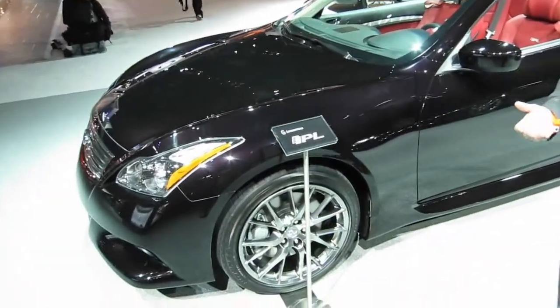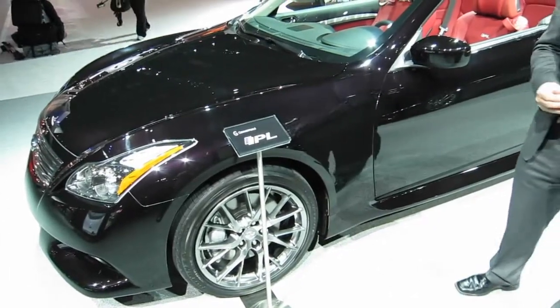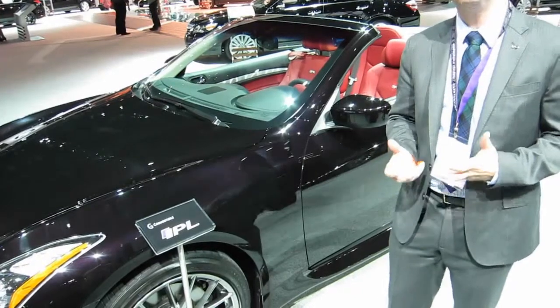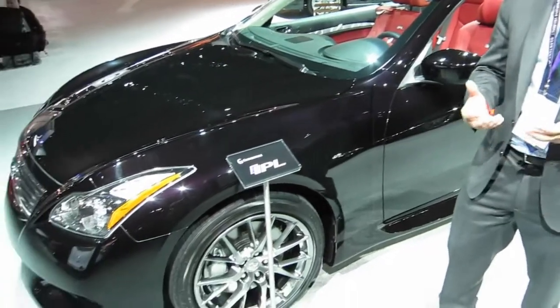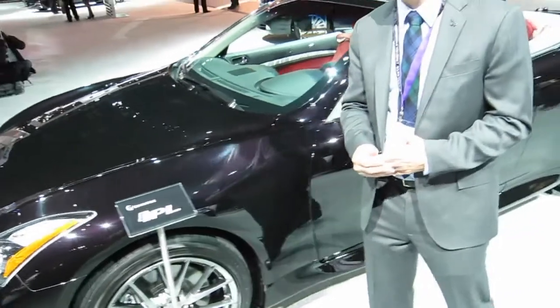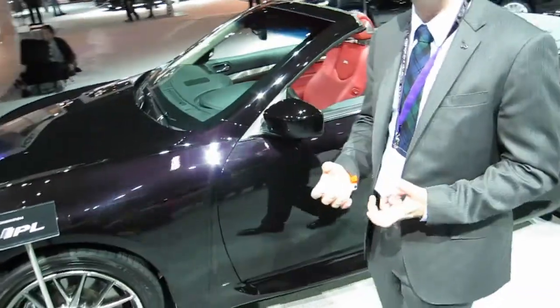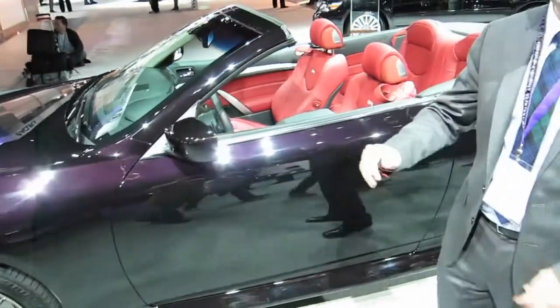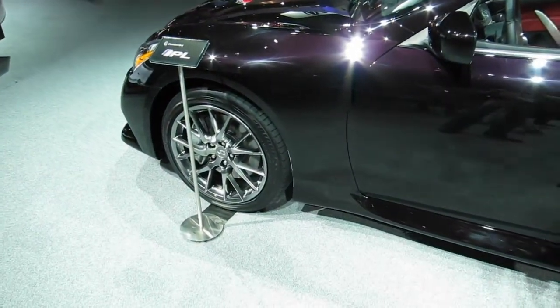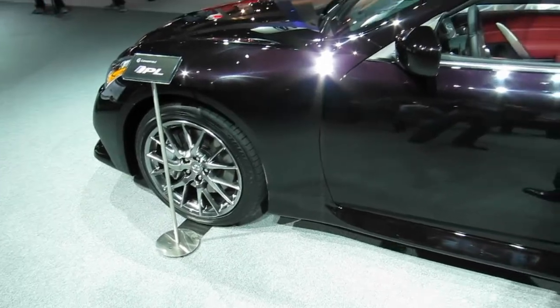This has an IPL-tuned 3.7-liter V6 engine that puts out 343 horsepower, which is 18 to 20% more than a standard Infiniti G Convertible. It also has additional torque, a specific full dual-exhaust system, an IPL-tuned suspension, and unique IPL 19-inch wheels that you cannot get on a regular G Convertible.